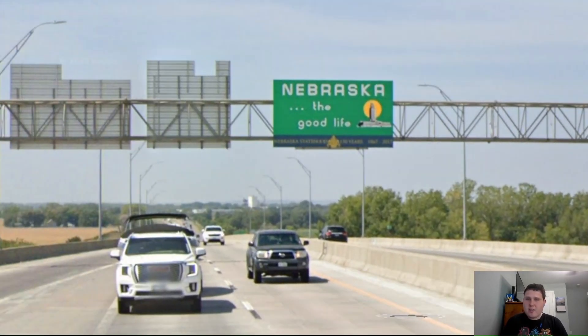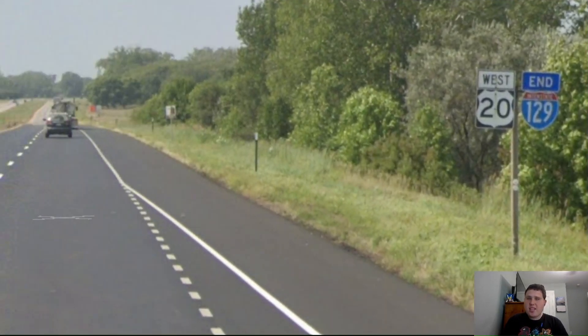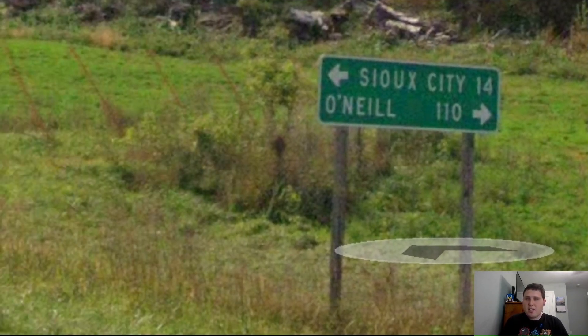And here is where we meet Interstate 29, which is signed north for Sioux City and south for Council Bluffs. No, that should be Omaha, not Council Bluffs. Now we're entering into the state of Nebraska. And here is where US 75 splits off from US 20 and we just get a US 20 pull-through sign with no control city. In fact, we don't get any control city for either north or south 77. And here is an end Interstate 129 shield. And in our next junction we get O'Neill as our next control city at 110 miles away, which is a great choice.